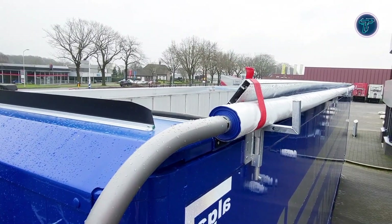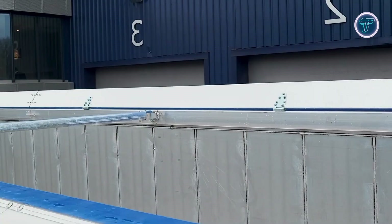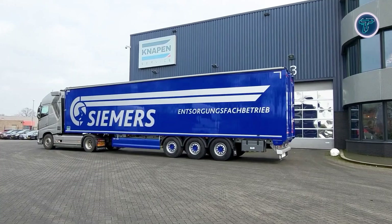Operating with a closed roof sheet can also save up to 4% in fuel by reducing air resistance. The sheet helps prevent weather damage and distortion, ensuring longer lifespan and consistent protection. Designed for reliability, the NAPEN Roof Sheet is a perfect blend of innovation and practicality, enhancing transport efficiency for professional haulers worldwide.